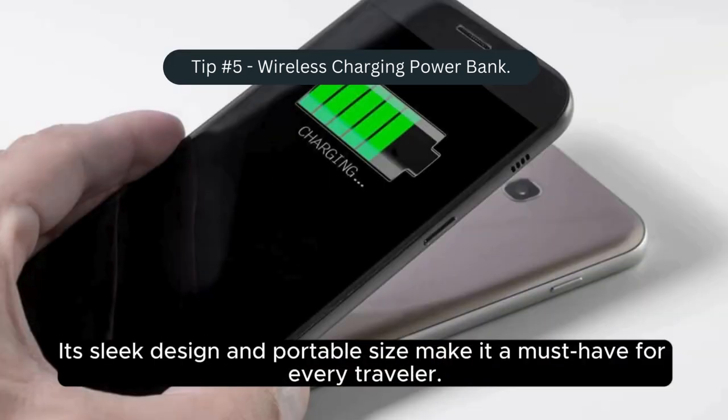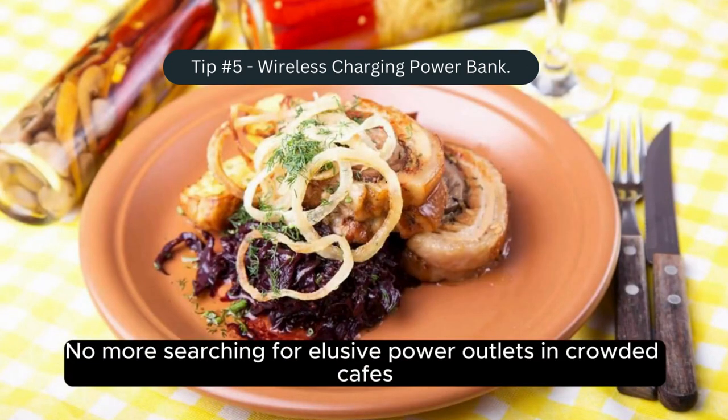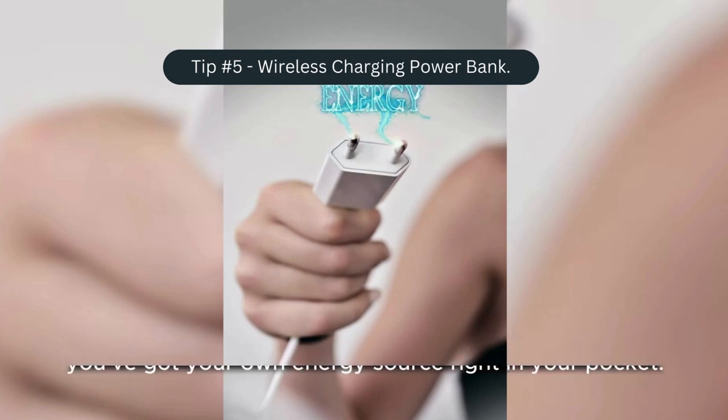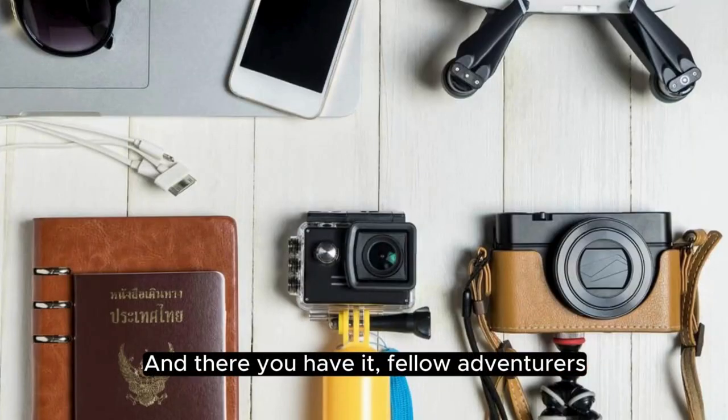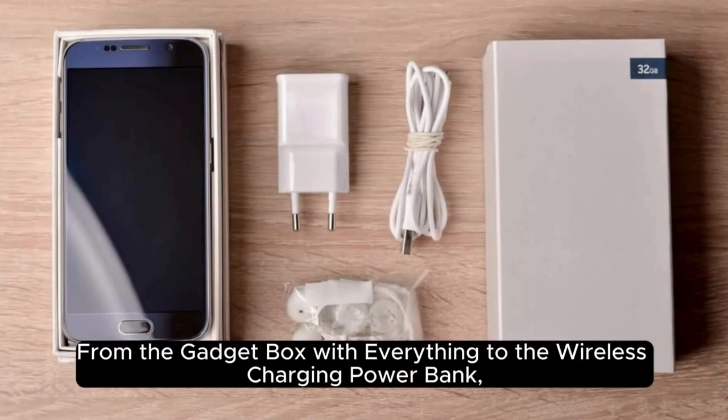Its sleek design and portable size make it a must-have for every traveler. No more searching for elusive power outlets in crowded cafes — you've got your own energy source right in your pocket. And there you have it, fellow adventurers: five travel gadgets that are an absolute must for your next journey, from the gadget box with everything to the wireless charging power bank.